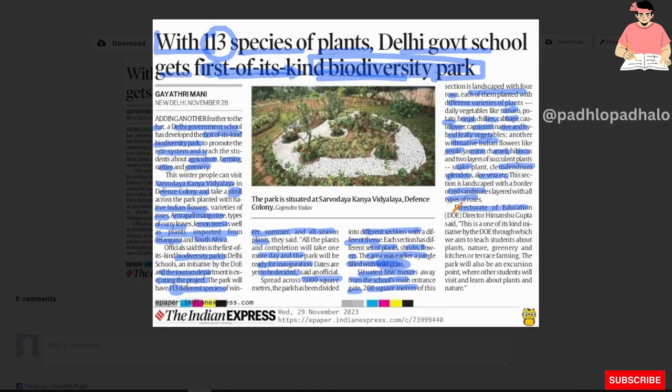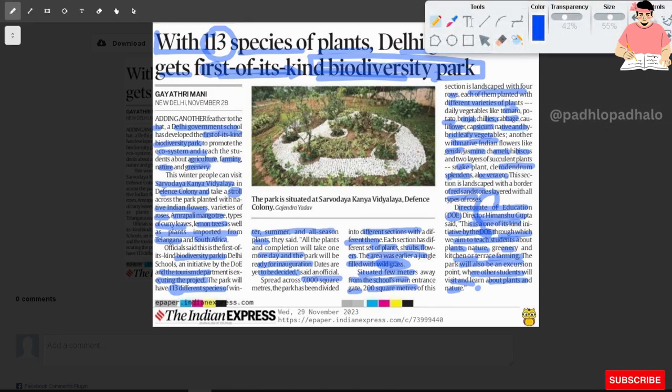Directorate of Education's Himanshu Gupta said: This is one of its kind initiative by DOE through which we aim to teach students about plants, nature, greenery and kitchen or terrace farming. The park will be an excursion point where other students will visit and learn about plants and nature.